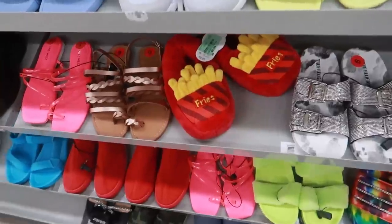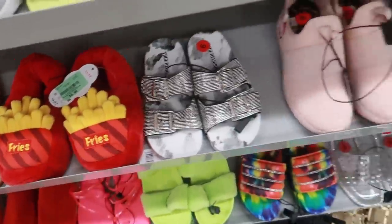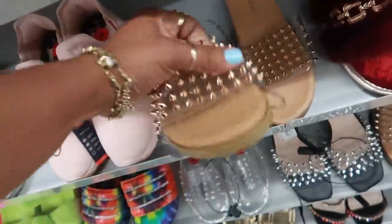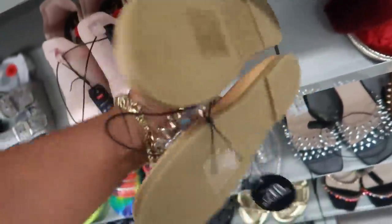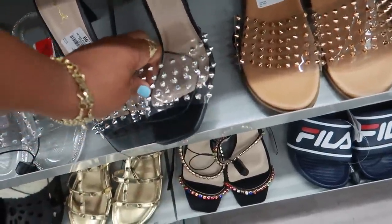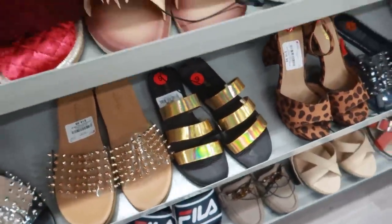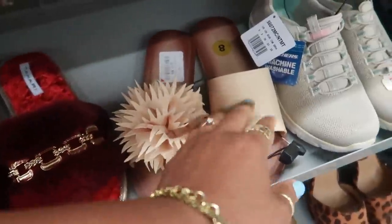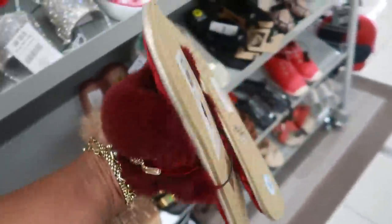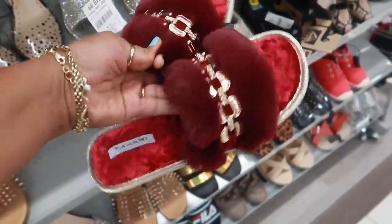That's cute. Look at these house shoes — some french fries ones for $6.99, I think those are kids'. They have a lot of different ones. You've got silver ones — these are actually heels for $16.99. Those were $15. Oh, this one is missing a flower. Blinged-out everything — these Tahari ones are like some house shoes for $15, they're kind of cute.